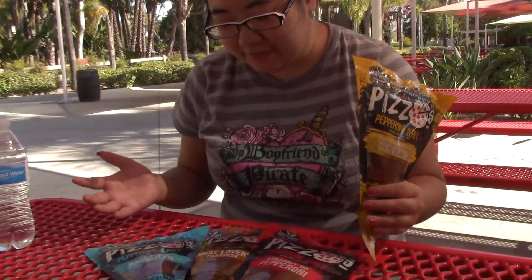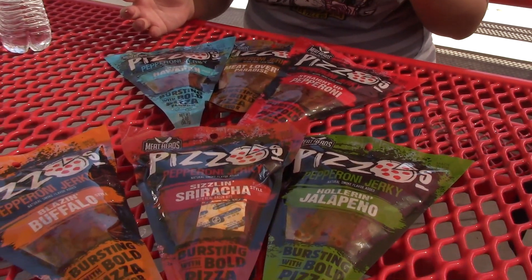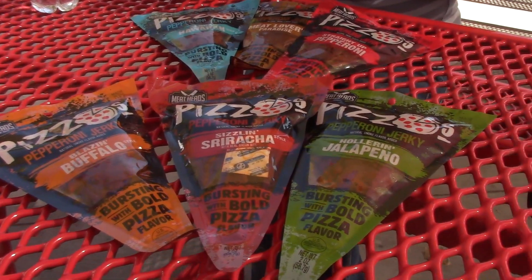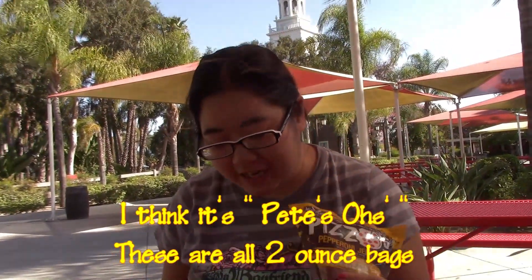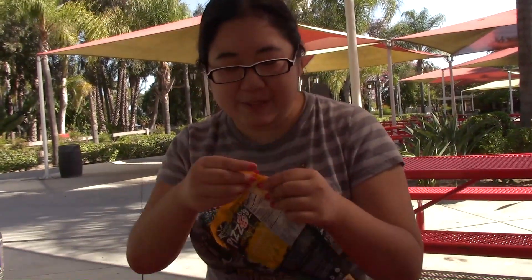I have a whole bunch of different — I think these are called Pizos, like pizza? Or is it Pizos? I'm not entirely sure, but they're pepperoni jerky and I have basically all the flavors here, so I have to open these one at a time.